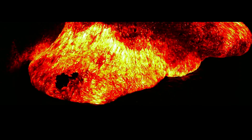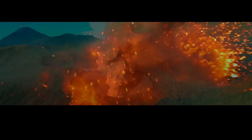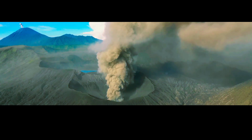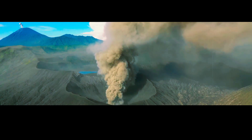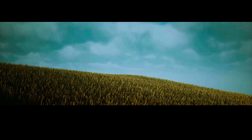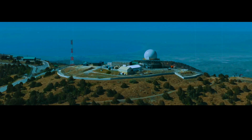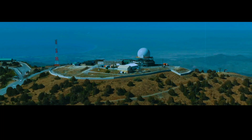However, the magma chamber's presence also poses a significant risk. If the magma were to escape, it could cause a catastrophic eruption that would have devastating consequences for the surrounding area. The last major eruption of the Yellowstone supervolcano occurred 640,000 years ago and sent 2,400 cubic kilometers of ash and debris into the air. An eruption of that magnitude today would have a global impact on climate and agriculture. Fortunately, scientists closely monitor Yellowstone to identify any signs of increased activity that could indicate an impending eruption.